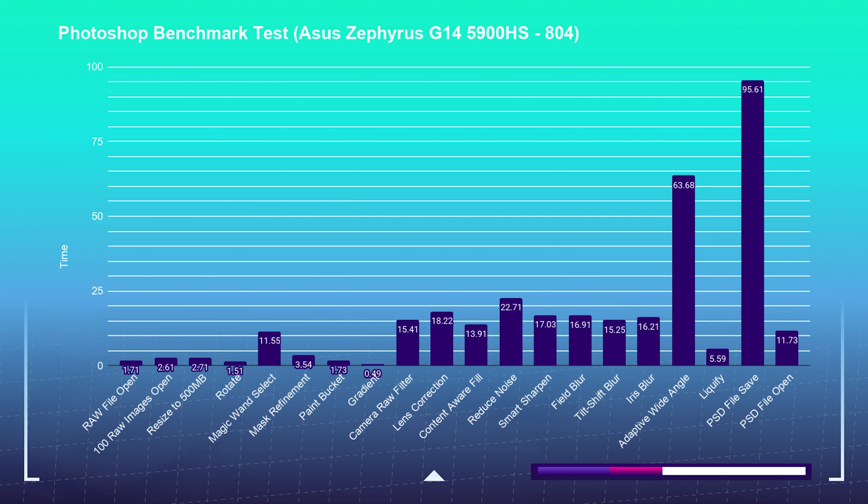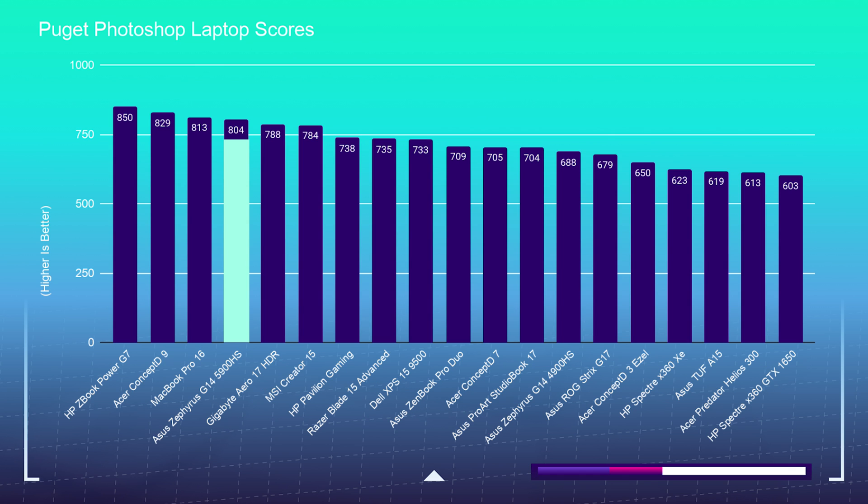I use the Puget Systems Photoshop benchmark to see how well a laptop handles your needs as a creative professional. As you can see, it has a phenomenal score in Photoshop, getting in fourth place on my Photoshop benchmark.